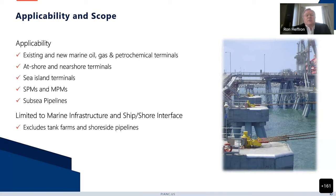The guidance is applicable to existing and new marine oil, gas, and petrochemical terminals. It's specifically focused on at-shore and near-shore terminals, sea island terminals, single point moorings, multipoint moorings, and subsea pipelines. As long as it's connected to shore with either a trestle, a pipeline, or some other fixed link, then it's within scope. It's limited to the marine infrastructure and the ship-shore interface and does not include backland issues like tank farms and shore site pipelines.